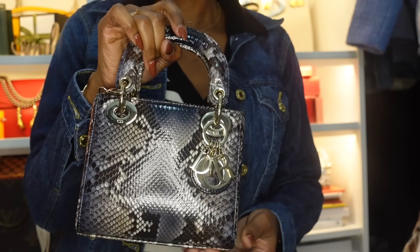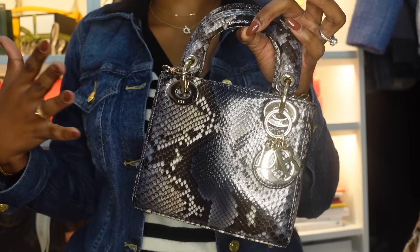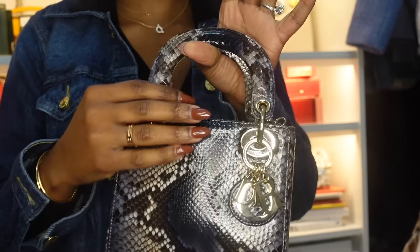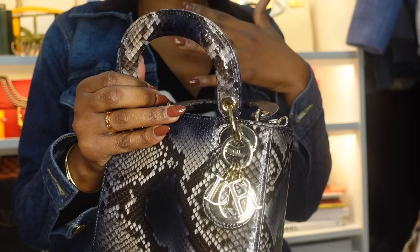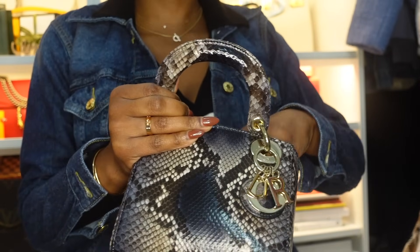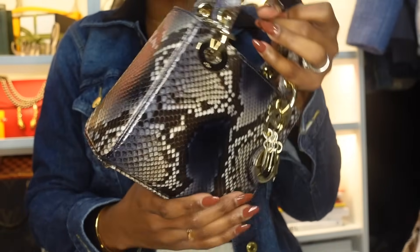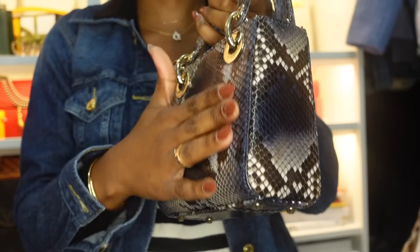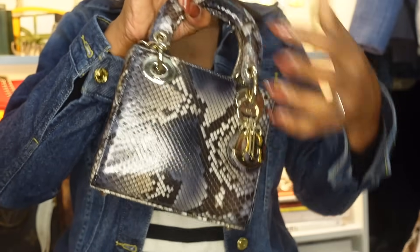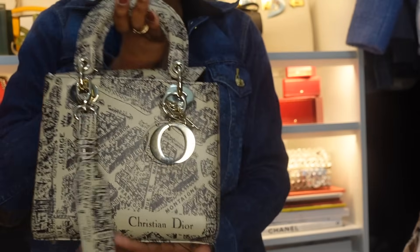My next bag is my mini Lady Dior in python — this is my only exotic piece in my collection. It's just a pretty bag, and the beauty of exotic bags is they go with everything. I do feel heart palpitations every time I wear her. My SA told me not to worry — it's not like I'm carrying it as an everyday bag. This is the one bag I'm not going to take to the grocery store. You have to be very careful with your exotic pieces. She's doing what she needs to do.